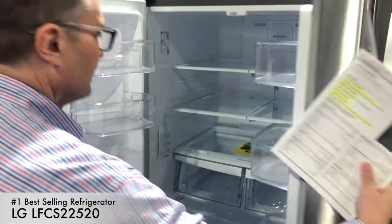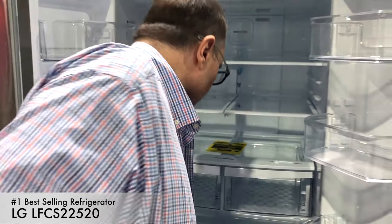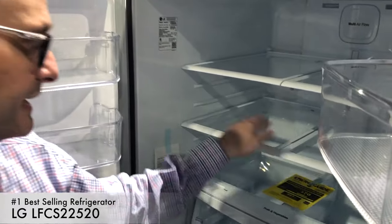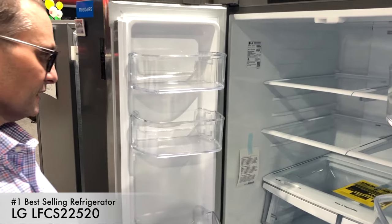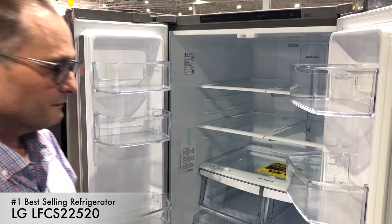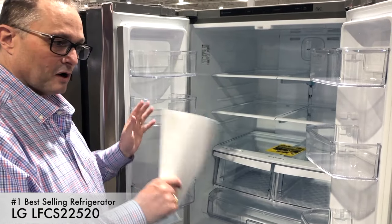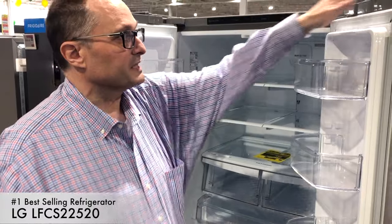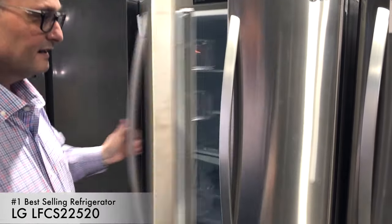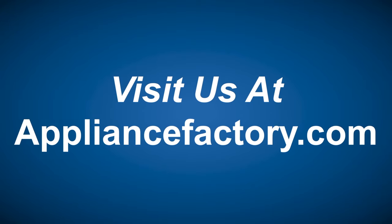Inside the number one LG we have humidity-control crispers, a full-size deli drawer, and slide shelves with ridges on the sides that make them much easier to adjust than most refrigerator shelves. It also has LED lighting. If you're looking for a simple but well-featured French door refrigerator and have a smaller space, this is a great choice — it's also a little shorter in height. At $1,699 in stainless steel, it's the number one bestseller by far. Save online or locally at appliancefactory.com.